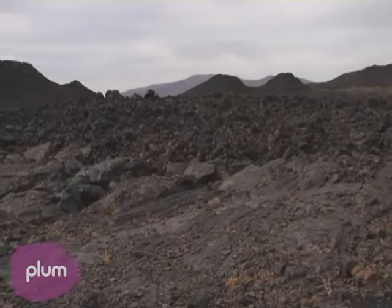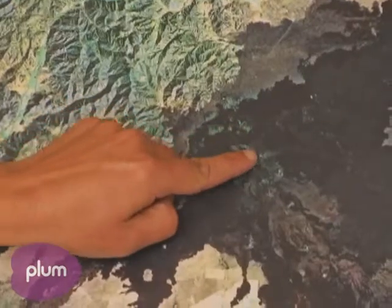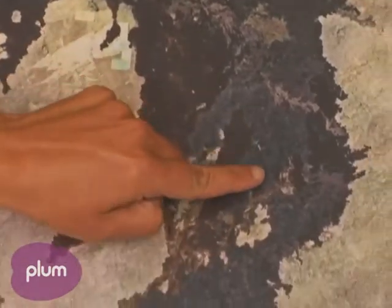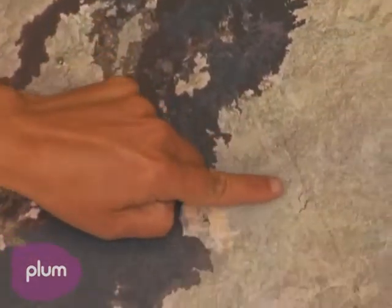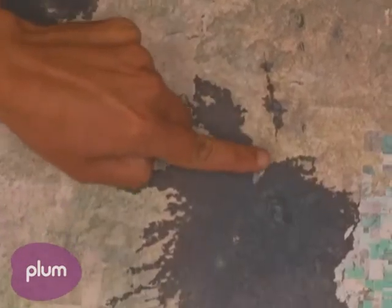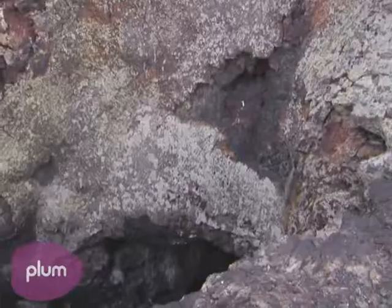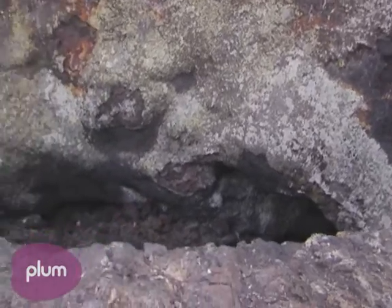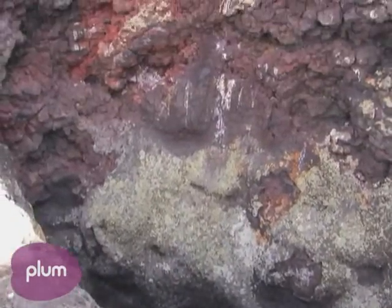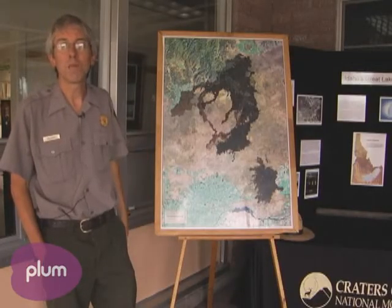You can see that many of these volcanic features — these cinder cones — are all lined up. This represents an enormous volcanic fissure. It's about 50 miles long and it's known as the Great Rift. Over the last 15,000 years, lava has welled up through those very deep cracks in the earth and flowed across the landscape. We fully expect that it will happen again.